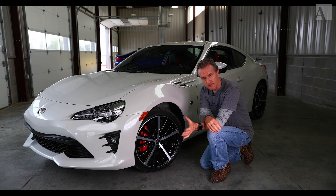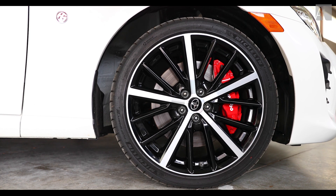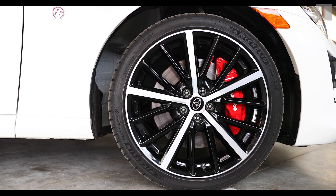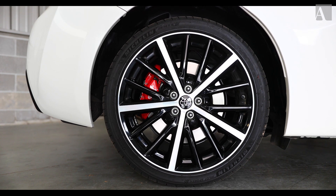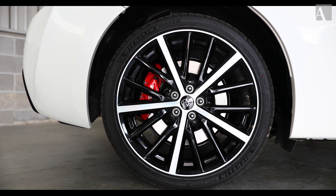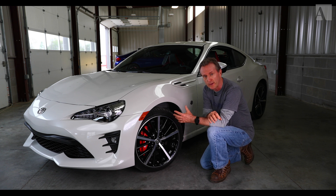Speaking of the TRD handling package, the Brembo brake calipers — we have four-piston calipers up front with a 12.8-inch rotor, and on the rear a two-piston caliper with a 12.4-inch rotor. From the driving I've done the last couple of days the brakes are plenty good, and it all rides on Michelin Pilot Sport 4 tires, 215/40 by 18s all the way around.